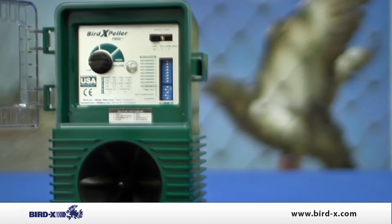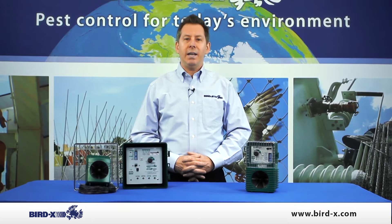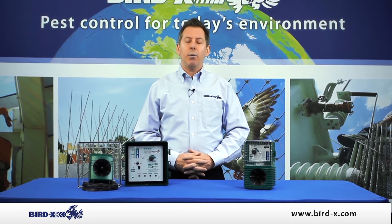Use the Bird Expeller Pro around your home or your commercial industrial property. It's automated and easy to use. Set it up and get rid of your birds today.